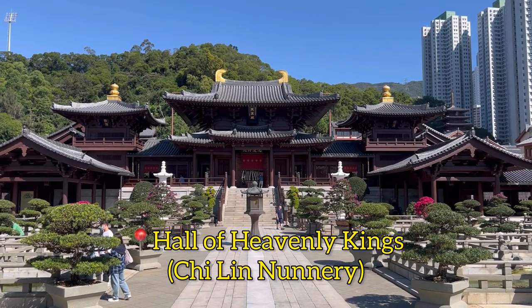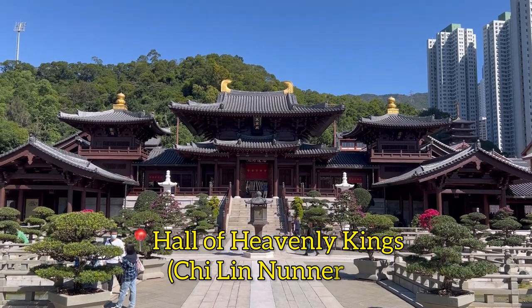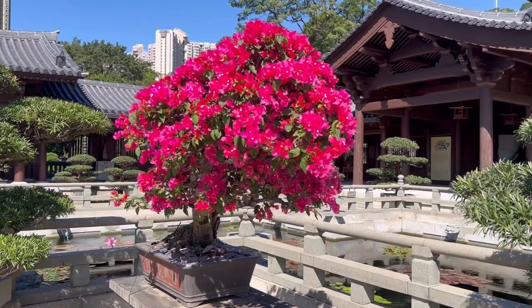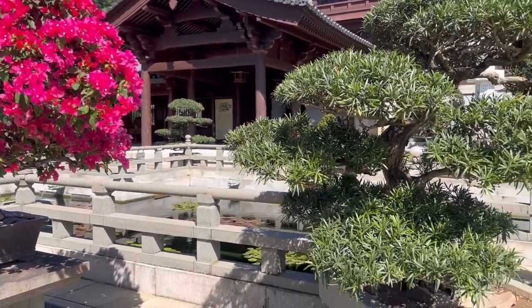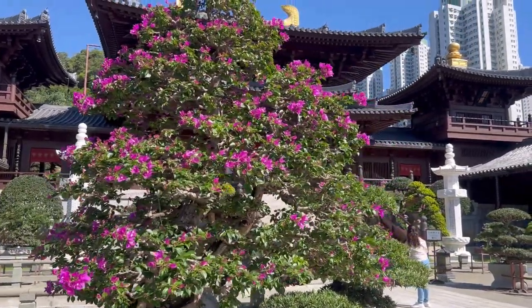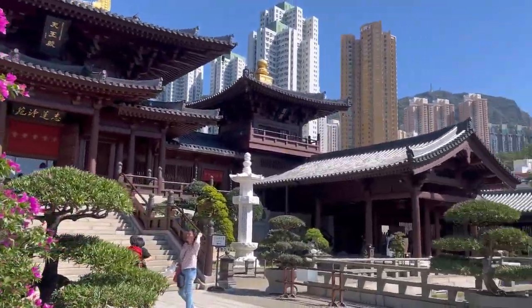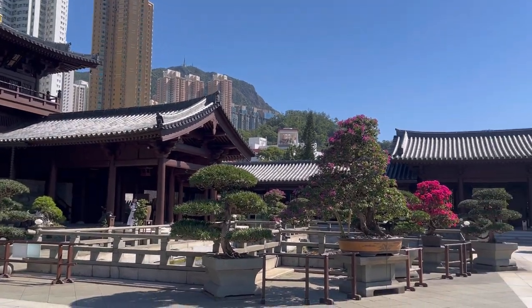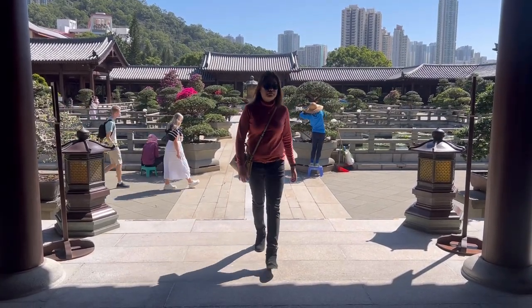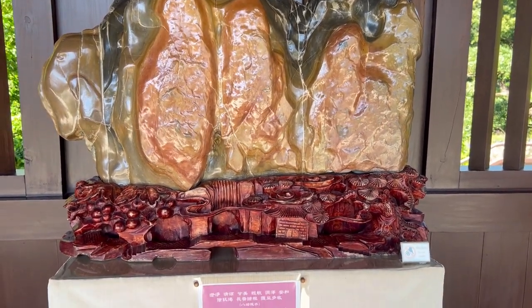This is Chi Lin Nunnery. It was built in 1934 and covers over 33,000 square meters, consisting of dozens of different halls, lotus ponds, bonsai trees, as well as a five-floor thousand Buddha pagoda. It is also a Buddhist temple and has statues of the Sakyamuni Buddha, Guanyin, and other Buddhas.